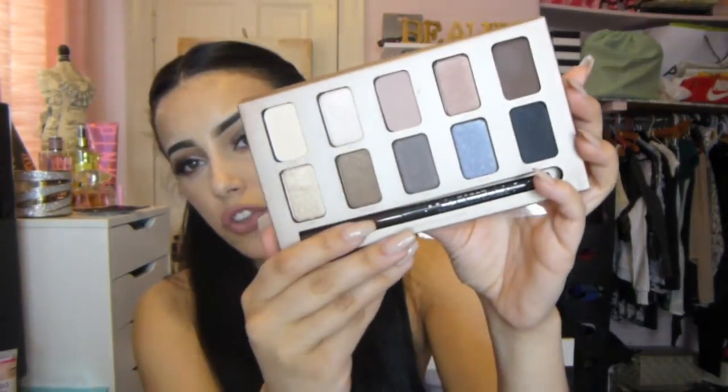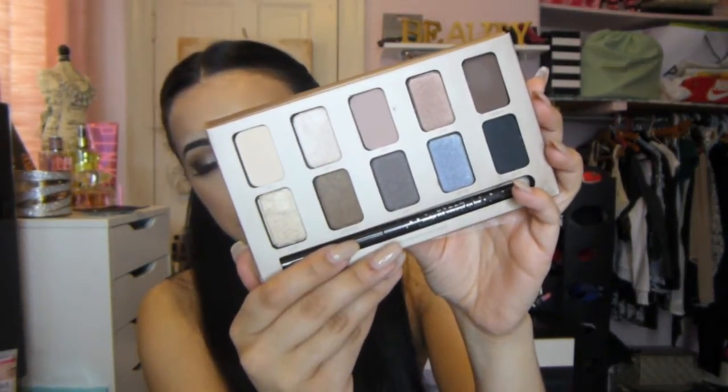Really quickly, I ordered one thing from the Stila website — the Stila In the Light Palette. I have wanted this literally for like two years. It's just a neutral, warm eyeshadow palette.